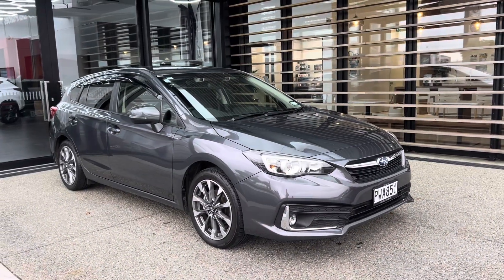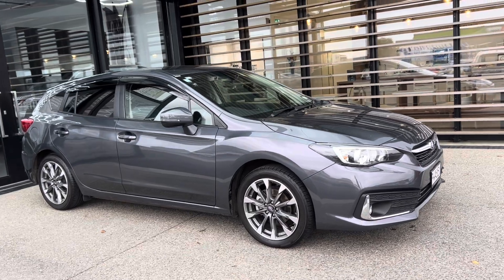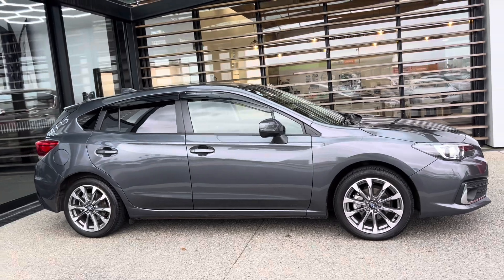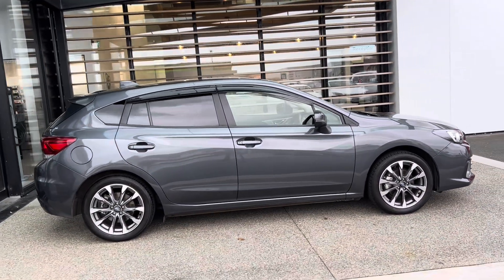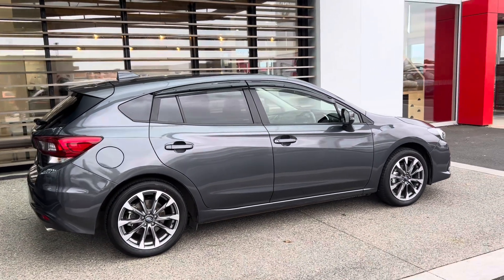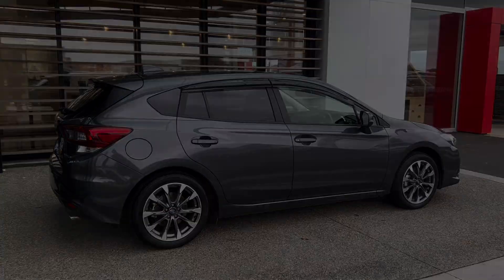Well, there you have it folks — a 2023 Subaru Impreza, all-wheel drive, two-litre, sport hatch. Fantastic looking car, she is New Zealand new. Just a beautifully designed car. Call us today to book an appointment for a demonstration drive.